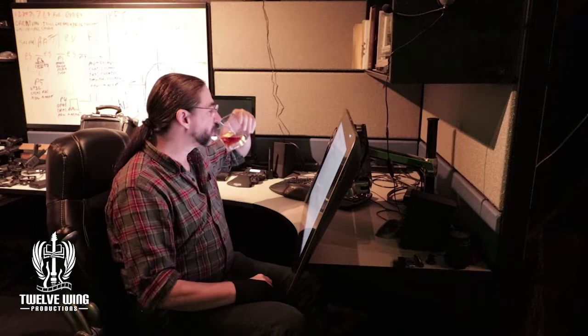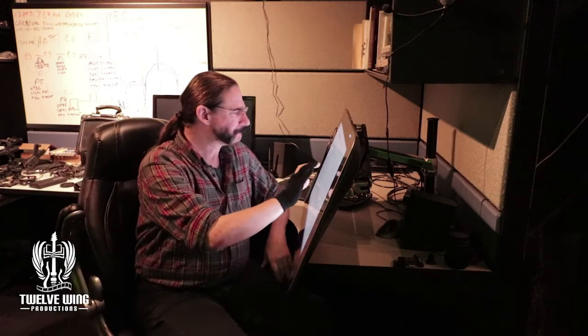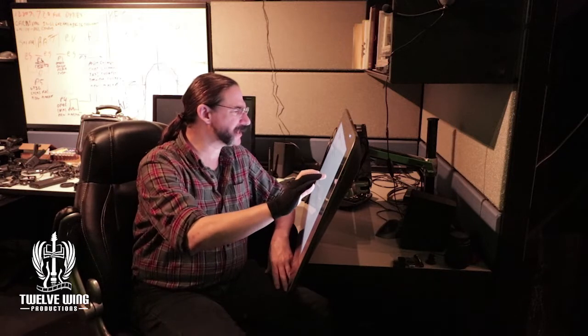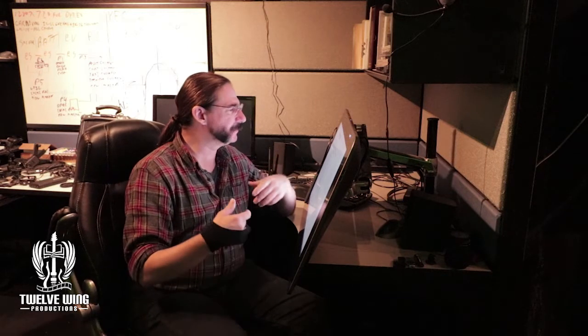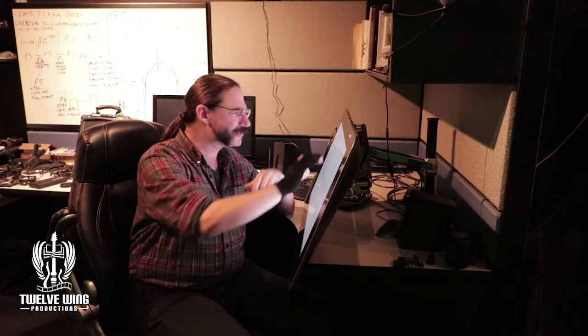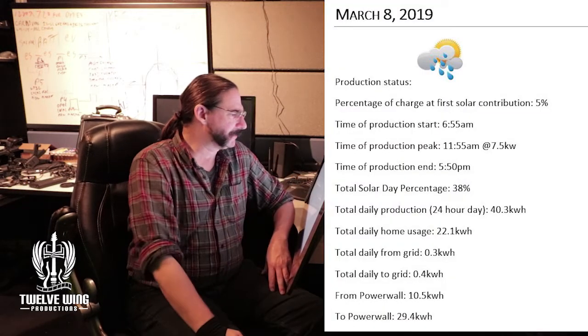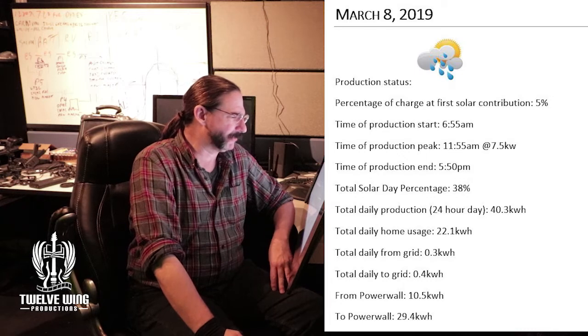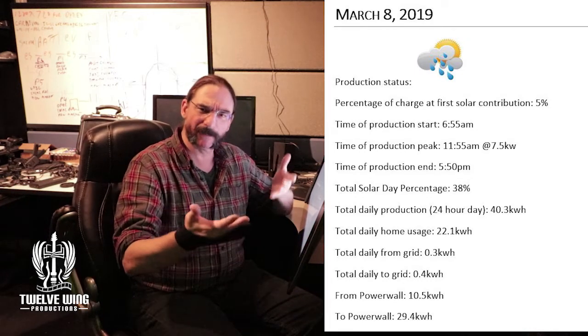We'll pick up where we left off last week. On March 6th we had heavy rains and were drawing off the grid a little bit, and we started to hold our own on the 7th and the 8th. Here's the 8th — we had a pretty good production day with 40.3 kilowatt-hours, still basically in that equilibrium state though.